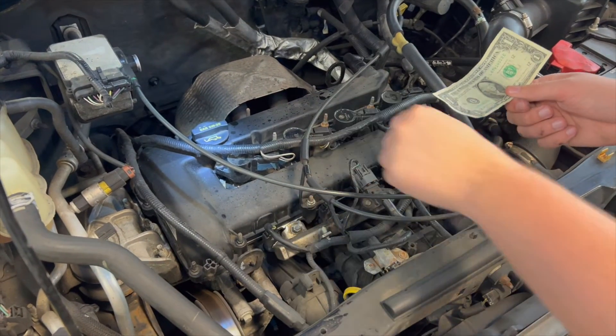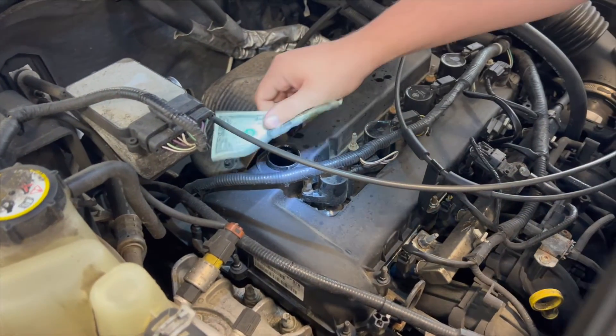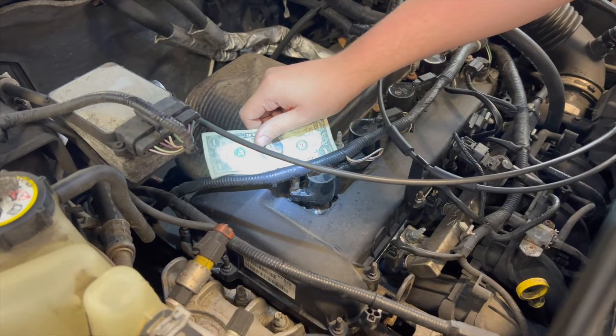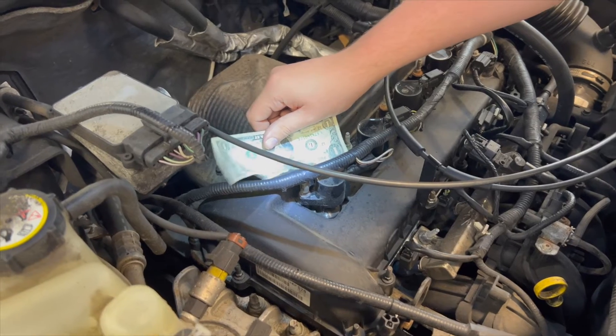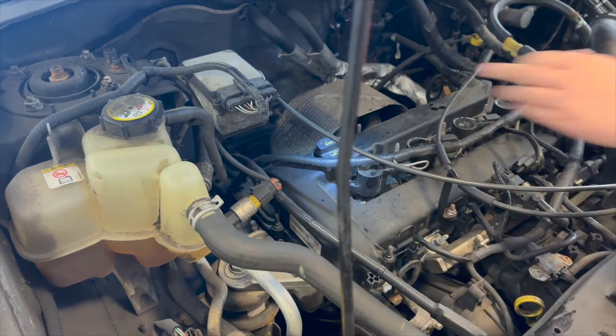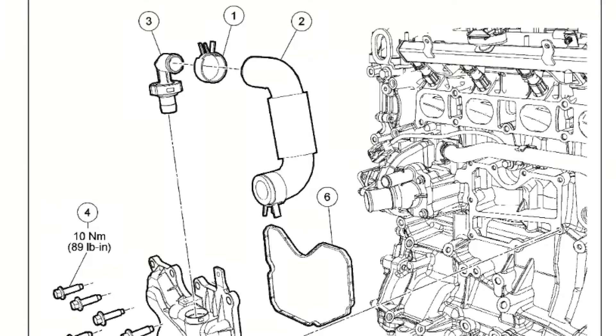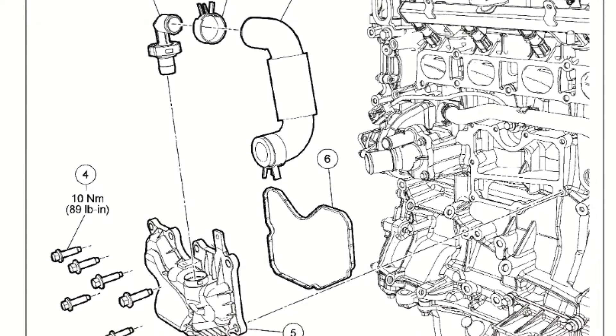We started by doing the dollar bill test to see if the PCV system was actually working. To our surprise, instead of sucking the bill down, it actually blew the bill up. Because the vehicle was still running fine, we speculated that this could just be the vehicle's age causing a small buildup of residue inside of the PCV valve.